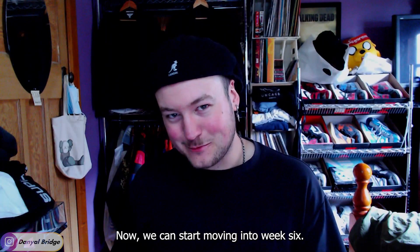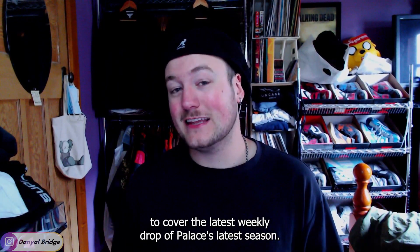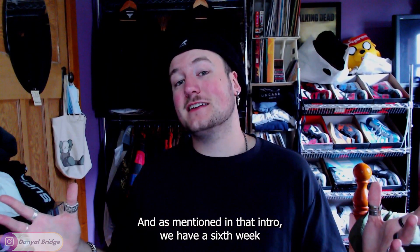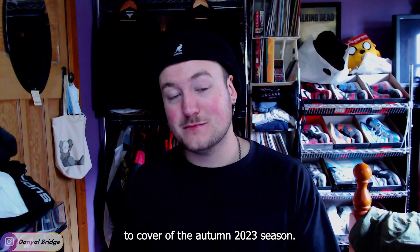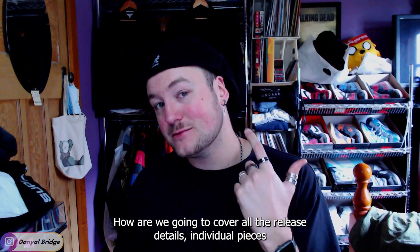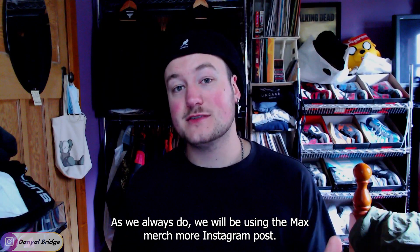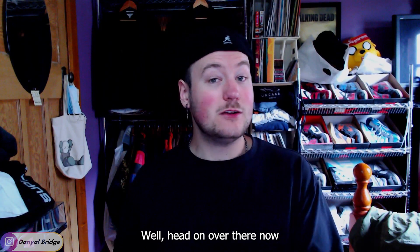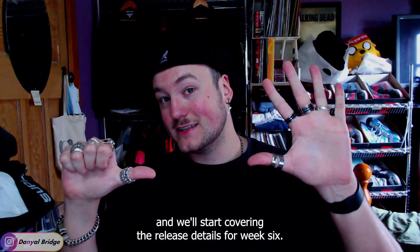Now we can start moving into week six. It's that time of the week again to cover the latest weekly drop of Palace's latest season — the sixth week of their Autumn 2023 season. We'll be covering all the release details, individual pieces, and my thoughts, using the Max Merch More Instagram post. We'll head on over there now and start covering the release details for week six.